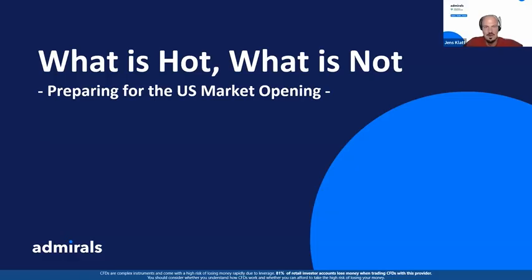Hello Jens! Okay, I can hear you clearly. Shall I share my screen? Yes, go for it. Hello everyone, nice to be here today. Let me just check — perfect, there's the chat box. If you have any questions, this is where you can ask them. So today we want to dig into how to prepare for the US market opening.